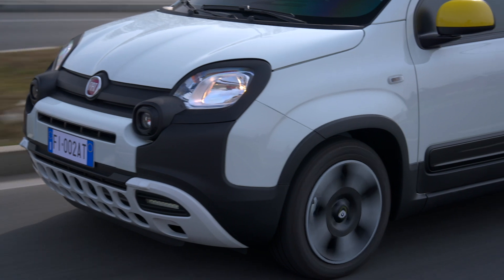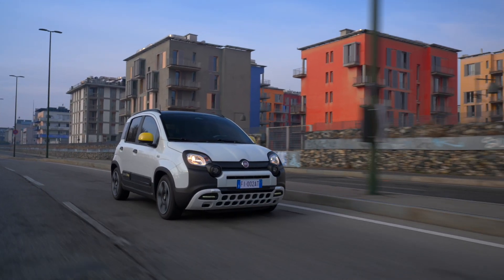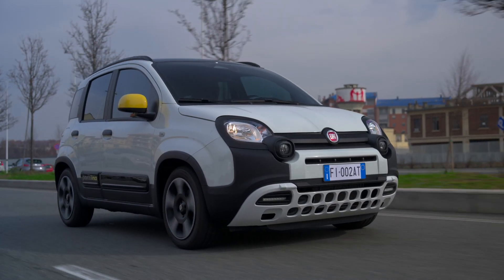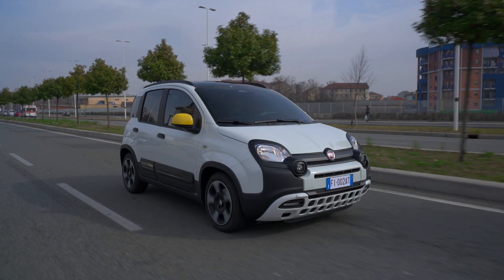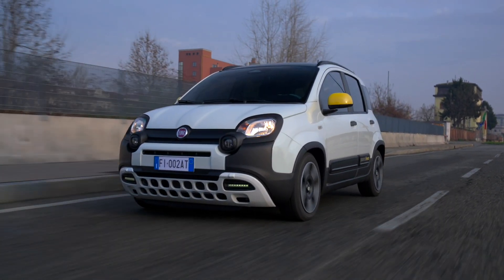First things first, let's give a shout out to the Fiat Panda — a car that's been winning hearts and leading the market for 44 years. It's a true symbol of Made in Italy and has been produced at the Pomigliano d'Arco plant since 2011, with nearly 2 million units coming out of this facility.